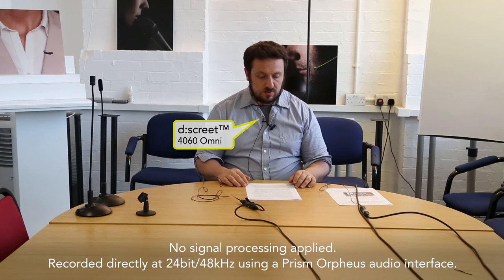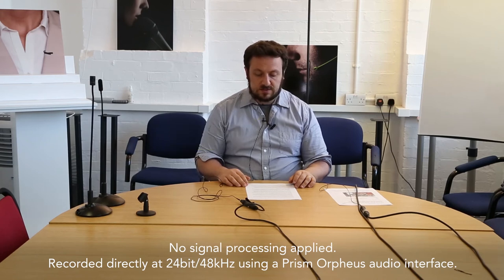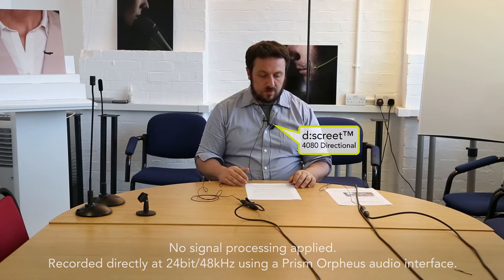Some two and a half hours earlier, the game had got off to the brightest of starts, with Hull taking the lead from virtually their first attack. Ahmed El-Mohammadi won a corner on the right.